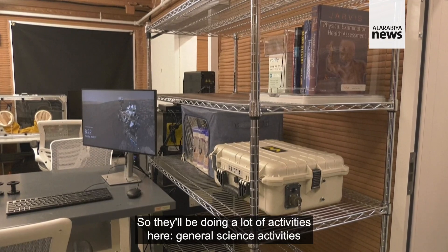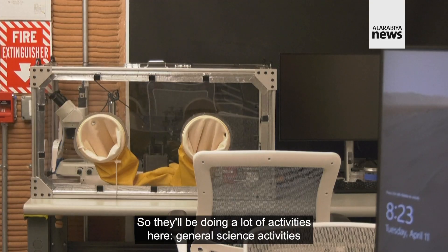This is a general work area so they will be doing a lot of activities here, general science activities in here.